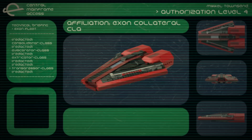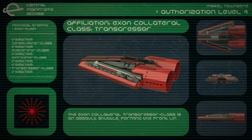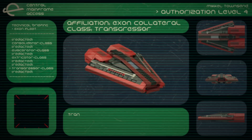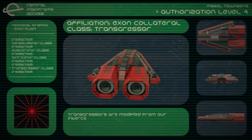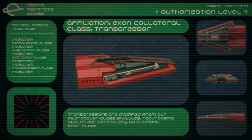Transgressor Class. The Exxon Collateral Transgressor Class is an assault shuttle, forming the front lines of their forces. Transgressors are modified from our interceptor class shuttles, repurposing stolen EDC technology to augment their fleet.